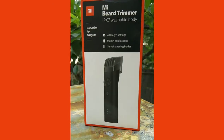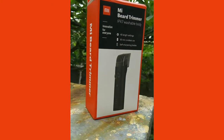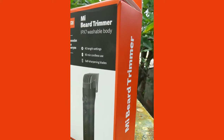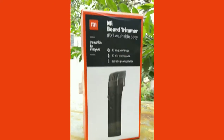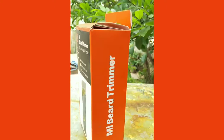Hey guys, this is Manju and I am here today to unbox the Mi beard trimmer and I am very excited. It seems Mi is very keen to be a good player in the budget market. They are very good players at Mi phones, Redmi phones, and other lifestyle accessories.